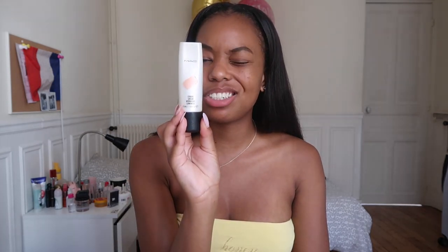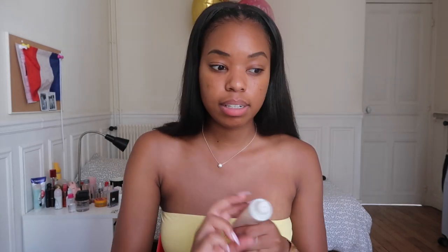The sunscreen I use is the Glossier Invisible Shield SPF 35. Then I'm going to use my Maxxdrop cream in the peach light and just dab a little bit on the highlights of my nose and my cheeks.